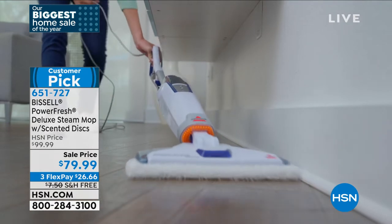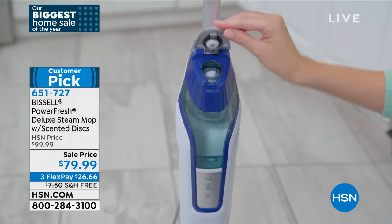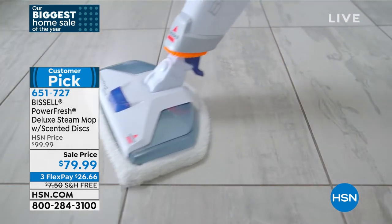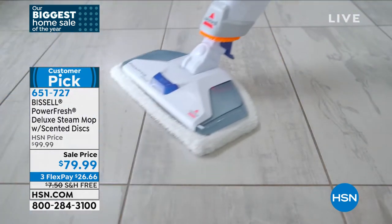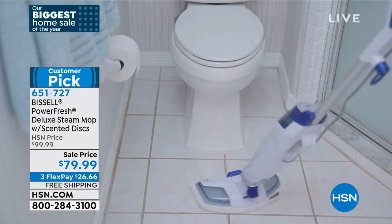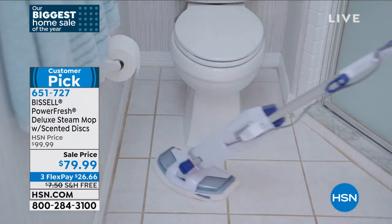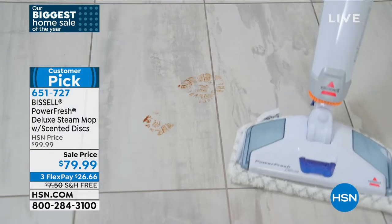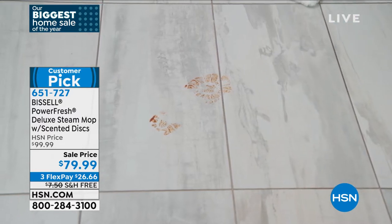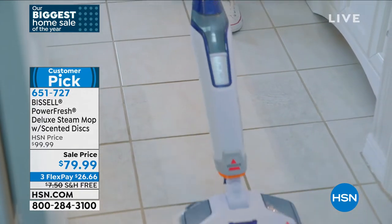What you don't quite see yet in that video is that it's a two-in-one. It will go from that upright with that oversized mop head, and then you can detach it. With just the power of steam, you're going to clean your countertops, your appliances, your windows, your mirrors. You see the way it articulates 180-degree swivel around the commode, around all the floors. It's safe for your hardwood floors because that steam dries so quickly.